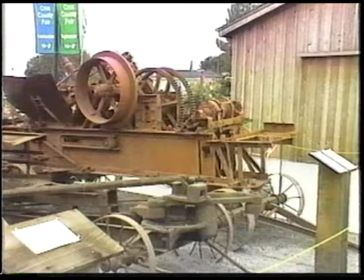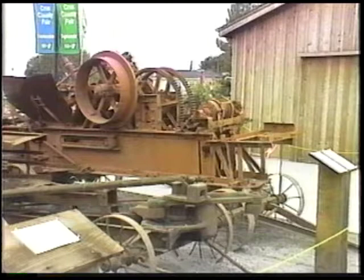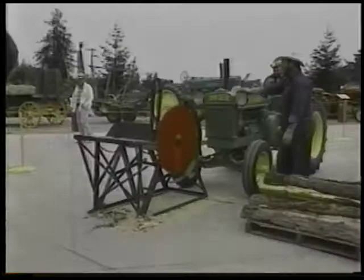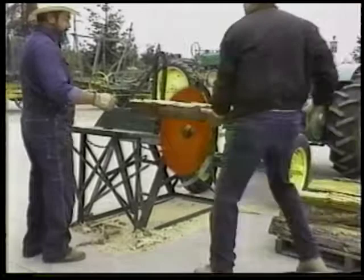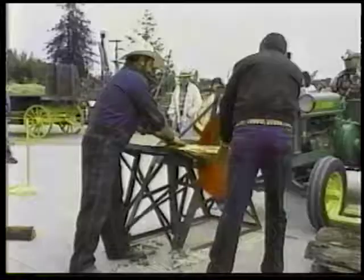And it would work by an engine — gasoline engines, prior to diesel. We've had it belted up by a tractor. They started the tractor-driven power takeoff for that.